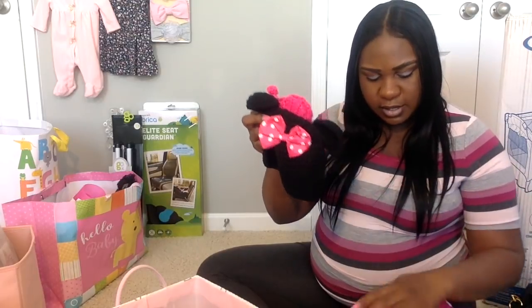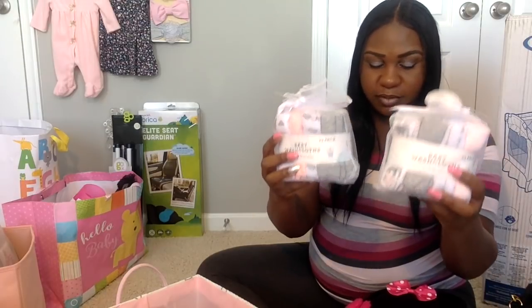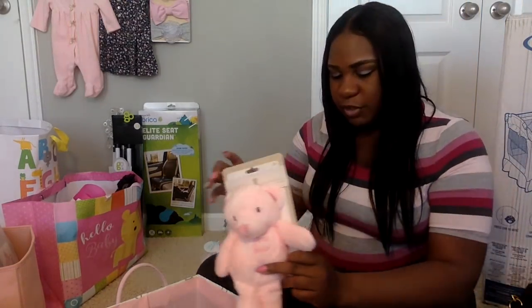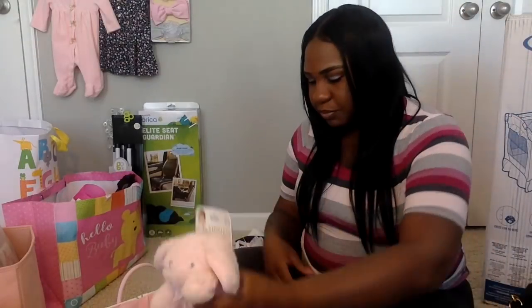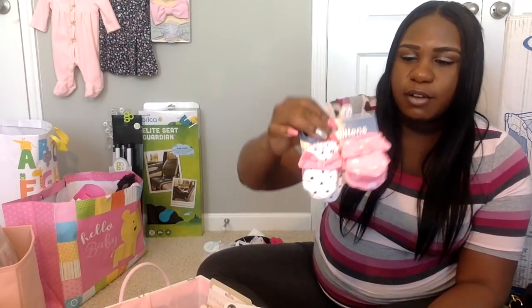I'll be taking her photo in that outfit while she's pretty young using my iPhone XR portrait mode. I also got two packs of baby towels — you can never have enough of those. I got a little teddy bear that says 'My First Bear,' which rattles, a super soft little bunny blankie, and some little baby mittens to protect her from scratching her face.